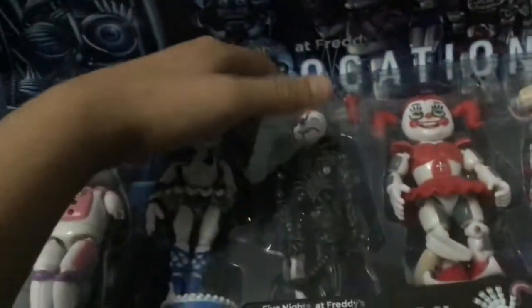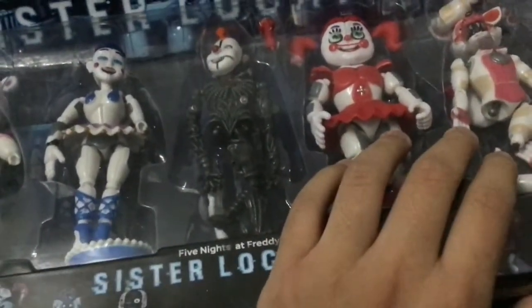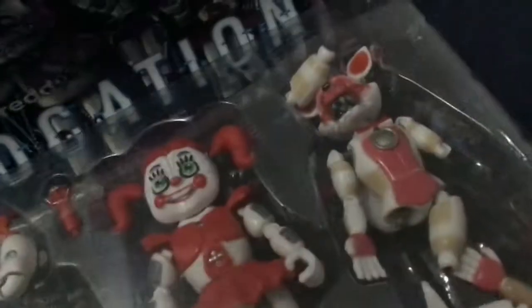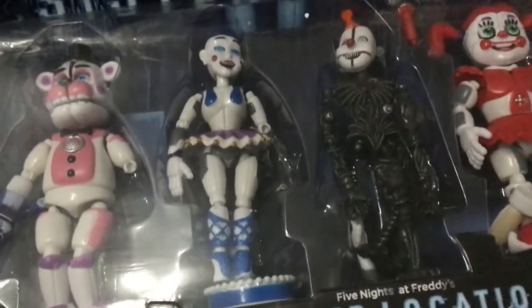Okay, we got Funtime Freddy, Ballora, and Baby, and Funtime Foxy — Funtime Foxy is just cut off a little bit but we can put her back together. And Funtime Freddy too — where's his arm? I can find his arm in the package, so I need to open the package right now.